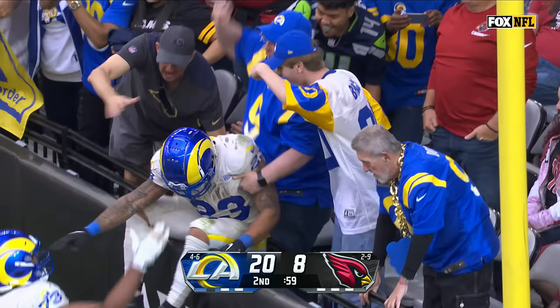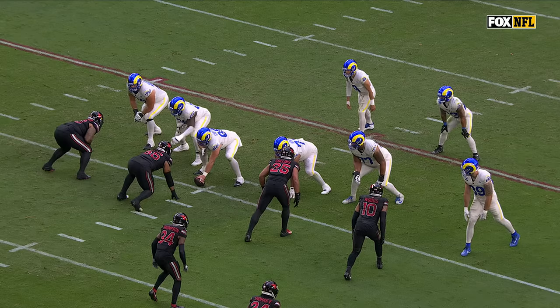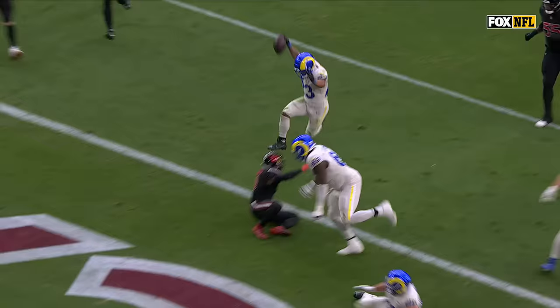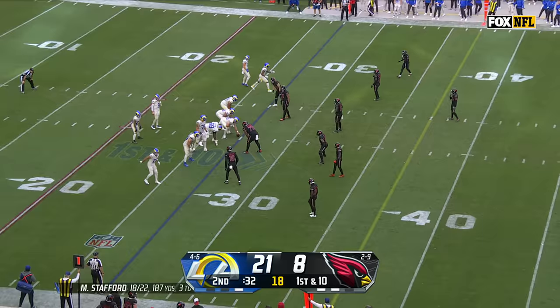Ram fans who made the trip to Glendale, Arizona are celebrating. You're going to see a blitz from Thompson here, and they're going to throw right into that blitz with the screen — nobody there, all kinds of blocking in front. Stafford, by the way, with a season-high three touchdown passes in this first half.